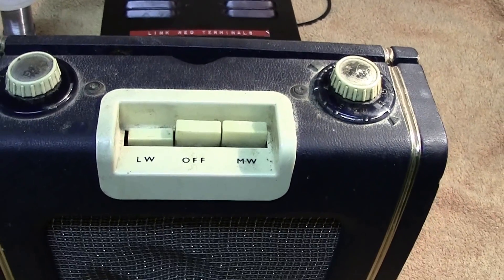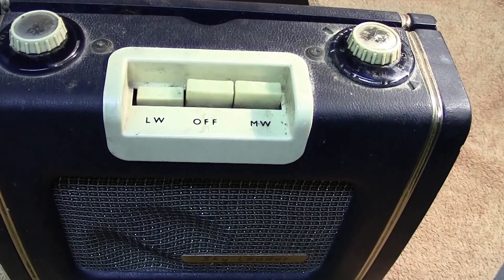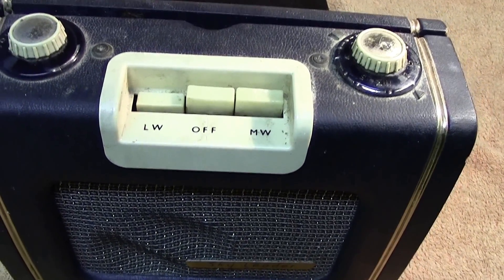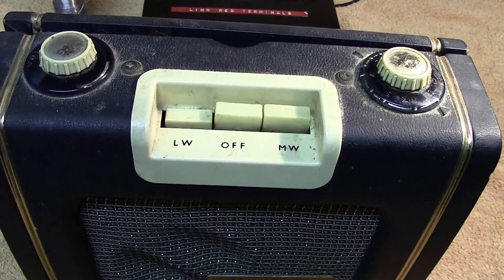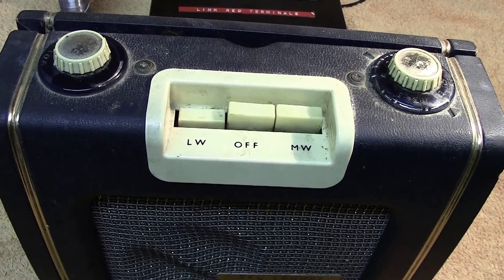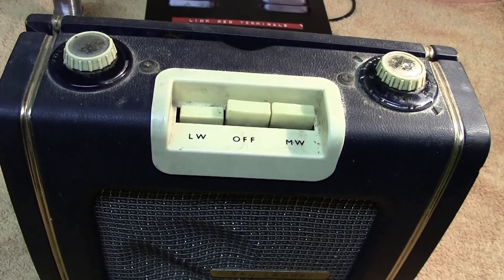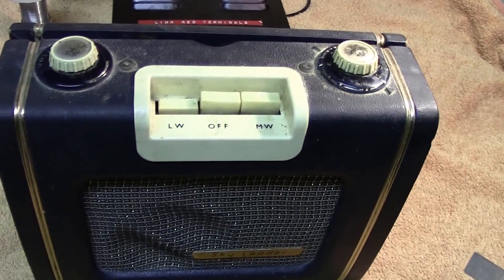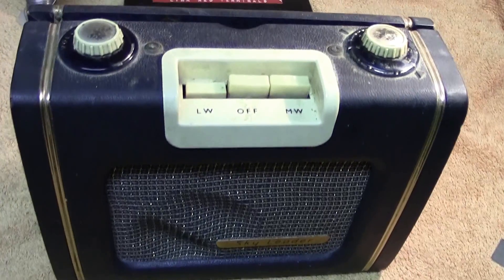This set was manufactured in 1957-58 and it was the first transistorized radio that the Ever Ready company made. It mustn't be confused with the American Ever Ready, although now they are in fact the same company, but in these early days it was a company on its own.